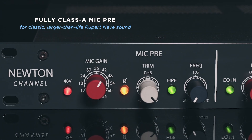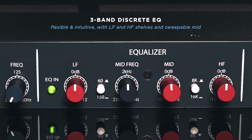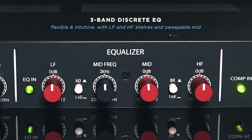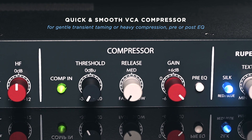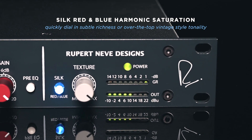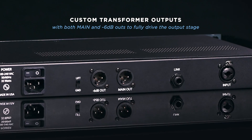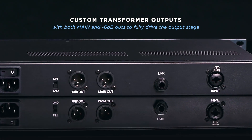The Newton includes a fully Class A mic preamp with a classic Rupert Neve sound, a highly musical three-band discrete EQ, the latest version of our fast and flexible VCA compressor, our revolutionary harmonic saturation circuit, variable silk red and blue, and of course, custom Rupert Neve Designs transformer-coupled outputs for legendary tone.